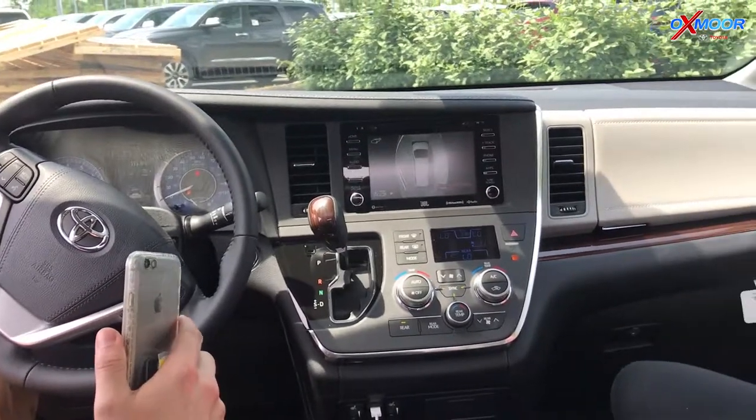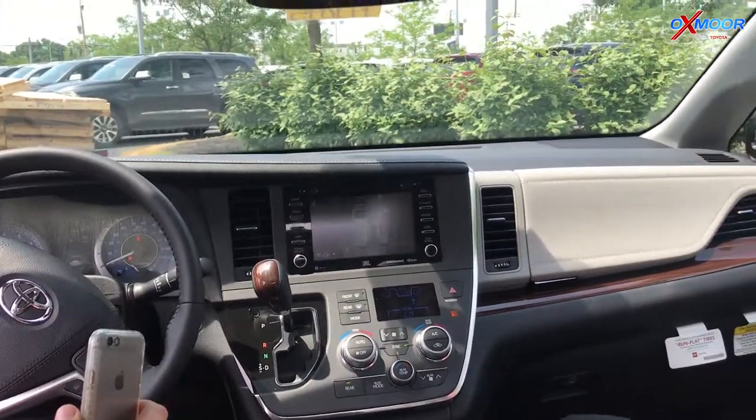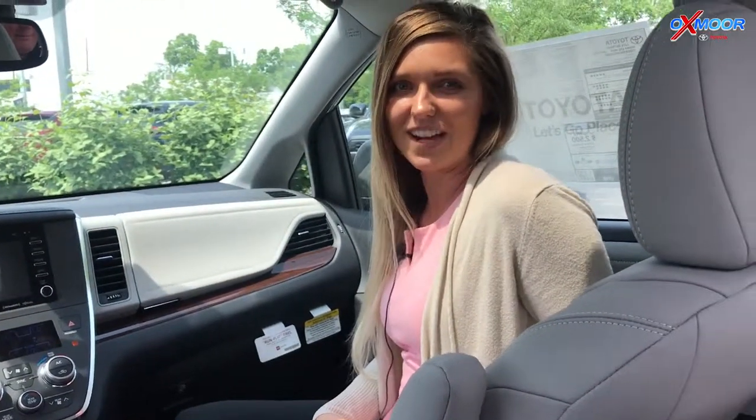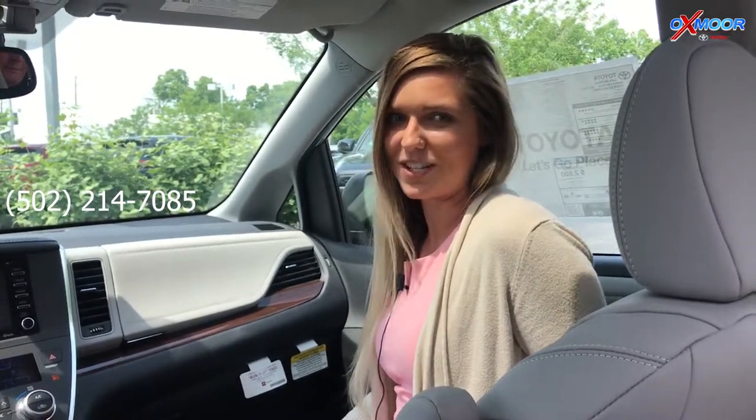Awesome! Well, thank you so much for showing us those features. If you guys have any questions regarding the Sienna, you can find us at oxmoortoyota.com or give us a call at 502-214-7085. Thanks so much!